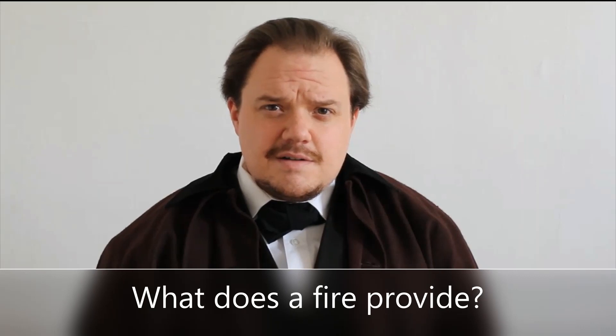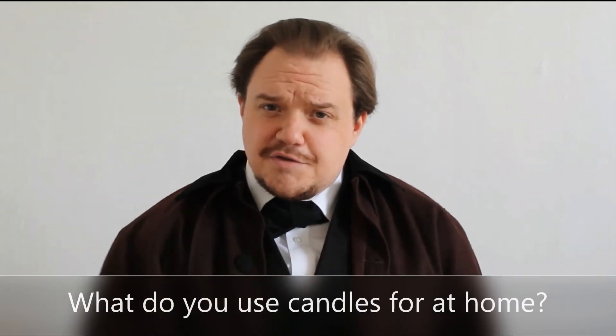For thousands of years, human beings have used fire to fulfill their most basic needs. What does a fire provide? That's right — it provides heat, and it also provides light. And when you think about it, a candle is a small flame, a small piece of fire. A candle gives off a lot of light, but not a lot of heat. Whereas a roaring fire in the fireplace produces a lot of heat, but not so much light.